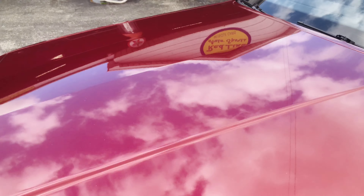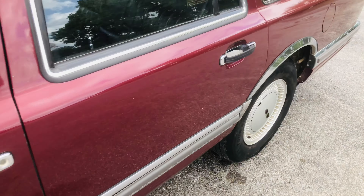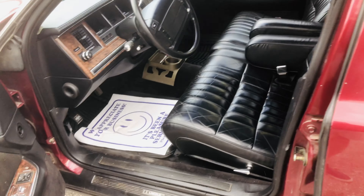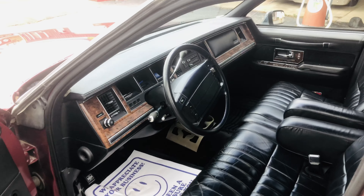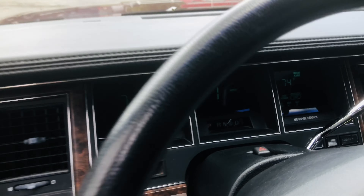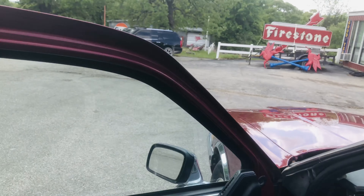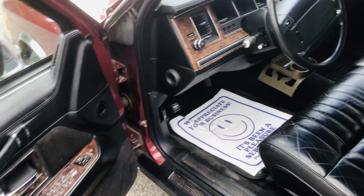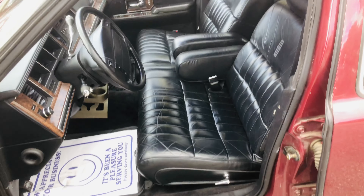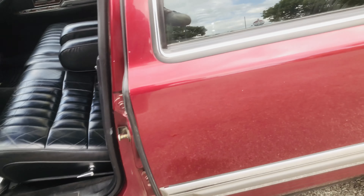All original paint, interior, all of that. All original glass. Very nice leather interior. 302, 5.0, original motor, power seats, windows, locks, all of that. Very nice inside and out.